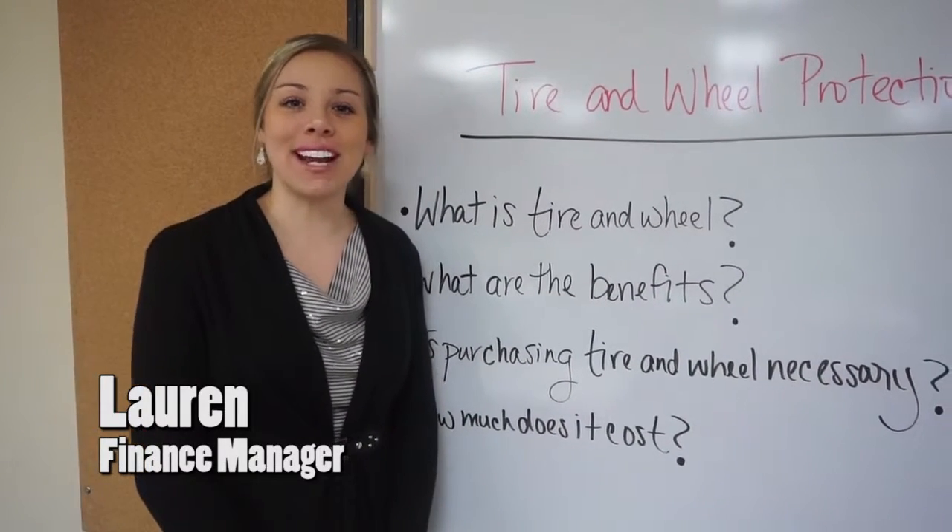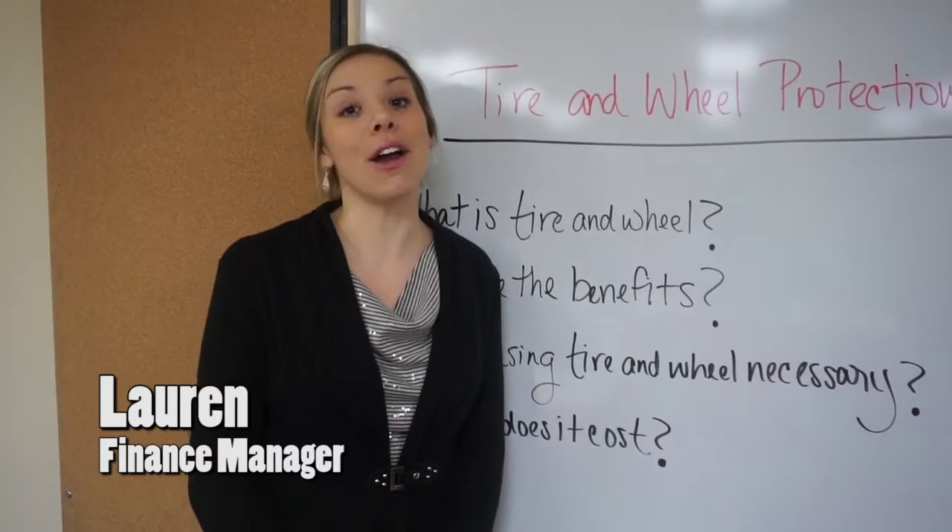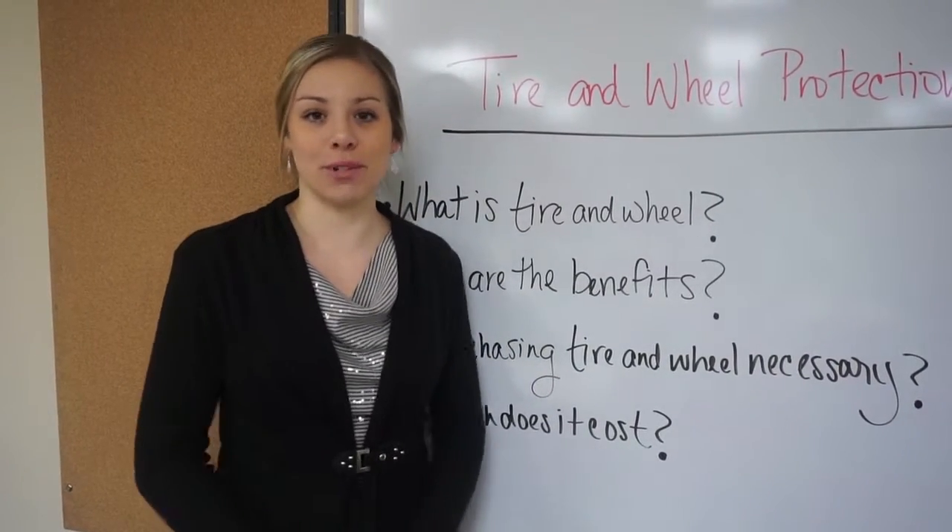Hi, my name is Lauren. I'm the finance manager here at Matt Latt & Glassboro. Today I'm going to talk about tire and wheel protection.